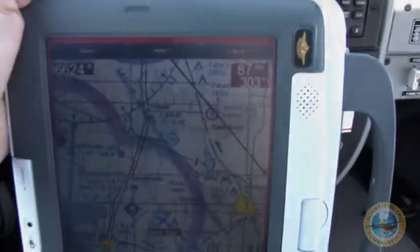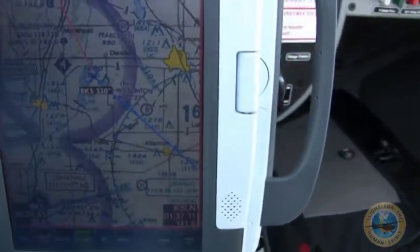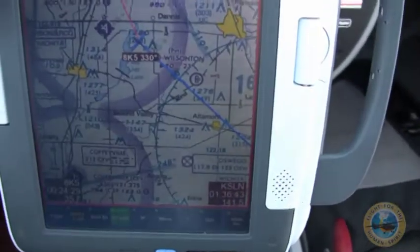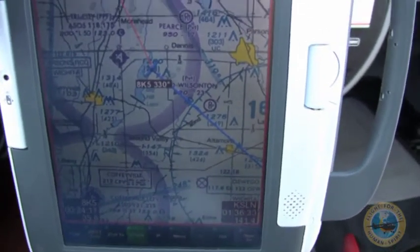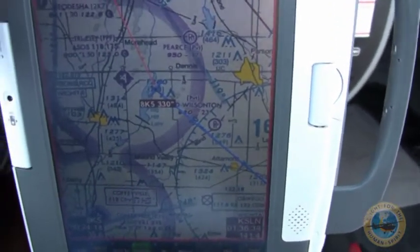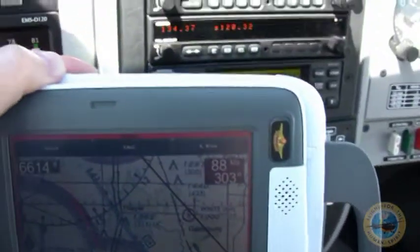Now in addition to tracking me live on the current updated charts — and I can't emphasize that enough — it also will tell me what the frequencies are for other airports, closest airports, and even what the latest quoted price of fuel is. Great tool, the flight prep system.